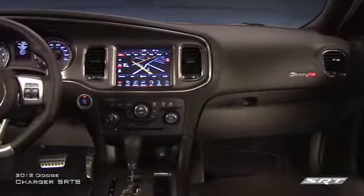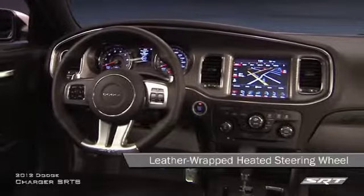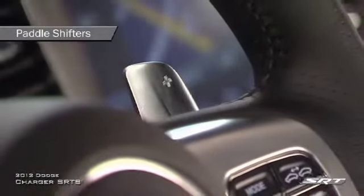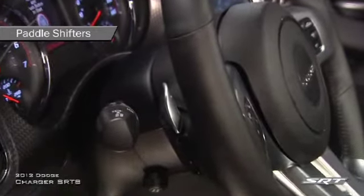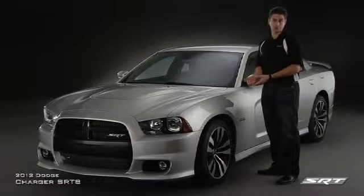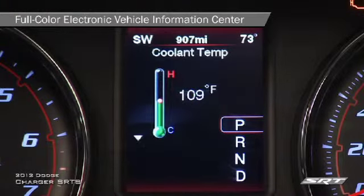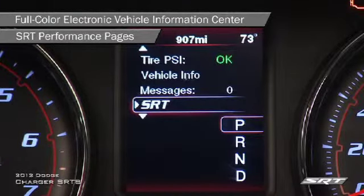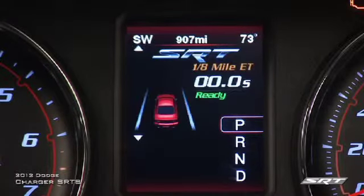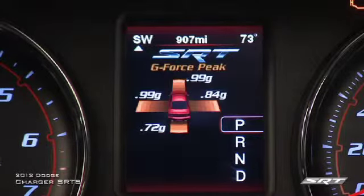Inside, the Charger SRT8 is just as distinctive. The all-new leather-wrapped SRT exclusive heated steering wheel showcases the SRT logo. The standard paddle shifters flank both sides of the new steering wheel behind contoured palm rests, and the paddles are made from aluminum, unlike the typical plastic. The Electronic Vehicle Information Center also displays full-colored graphics including SRT-exclusive performance pages. Want to know your zero to sixty, eighth of a mile and quarter mile times, or sixty to zero braking distance? Check out the EVIC.